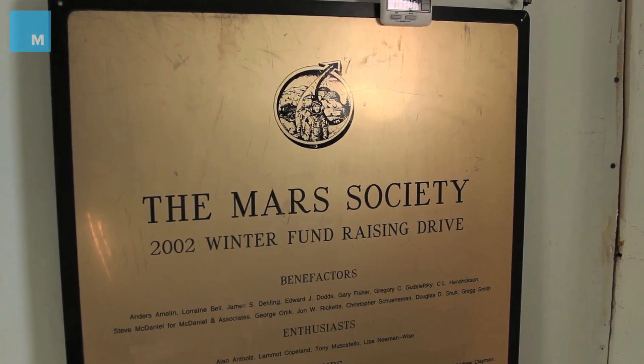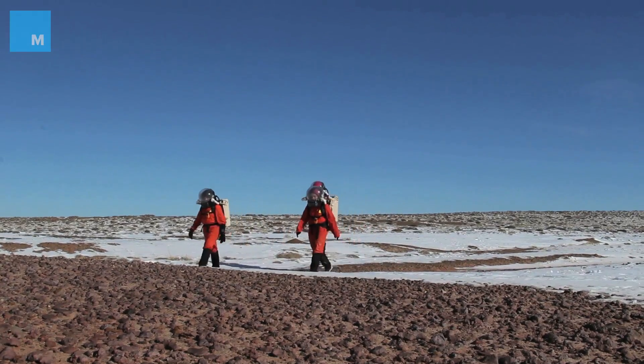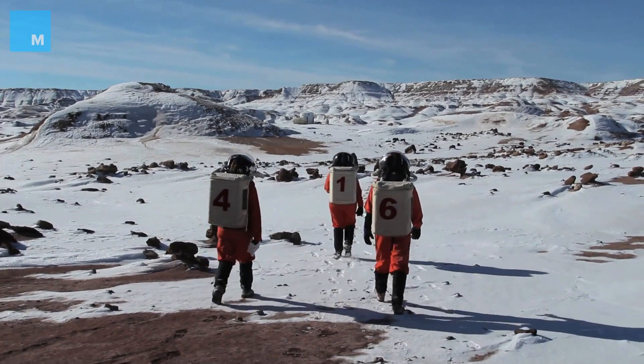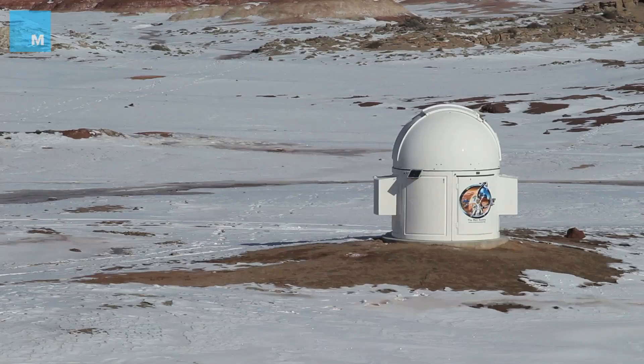The Mars Society is funded entirely by membership and corporate donations. Philanthropists frequently make large donations — film producers like Jim Cameron, and Elon Musk made a large donation for the Musk Observatory; we used his money to build that. Without those, our little nonprofit organization would quickly disappear.